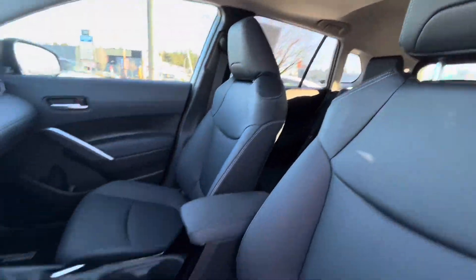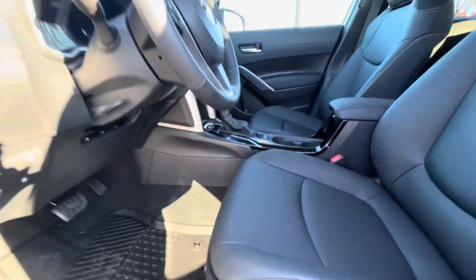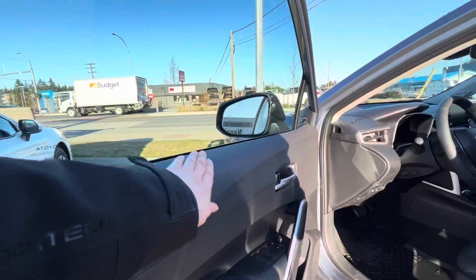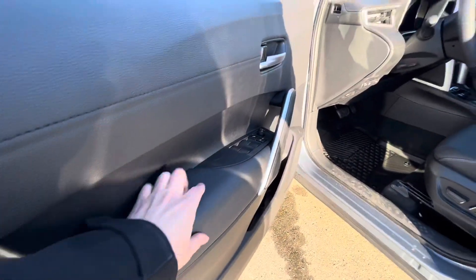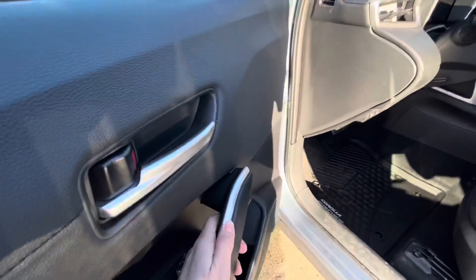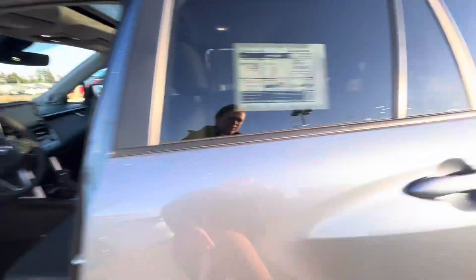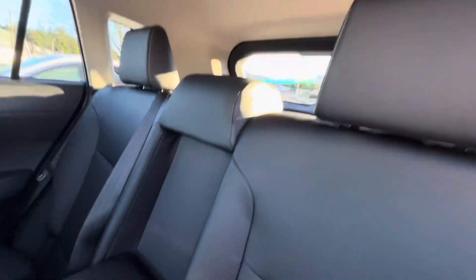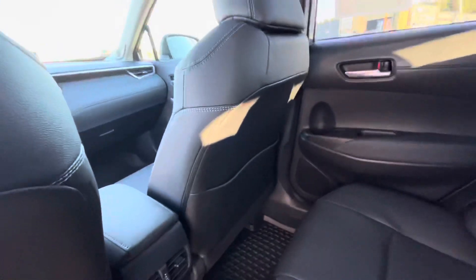Interior time for the Corolla Cross. You have this nice soft-tex leather, eight-way power adjustable driver's seat. Even along the sides, nice soft leather with chrome accents. In the back, you have your cup holders in the center, map holders on the back, and rubber and carpet mats that even cover the center area — and it says Corolla Cross.